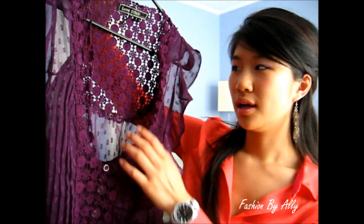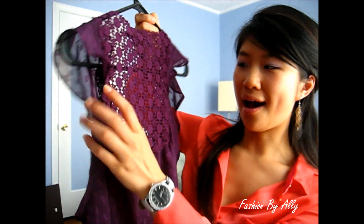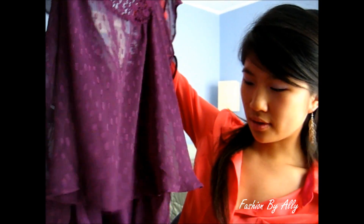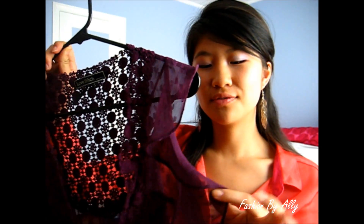First off, let me show you this top — it's so gorgeous. It's a chiffon top with crochet on the front and on the back. It has a slip because it is kind of sheer, so there's a removable tank top, which is really nice. I just really like how feminine and girly it looks, and this fabric is super breathable for summertime.